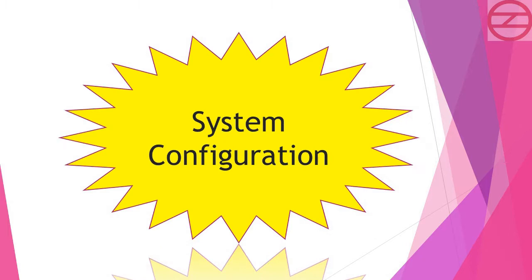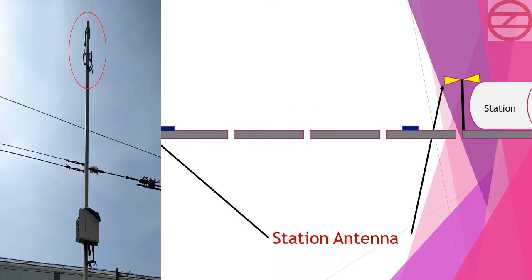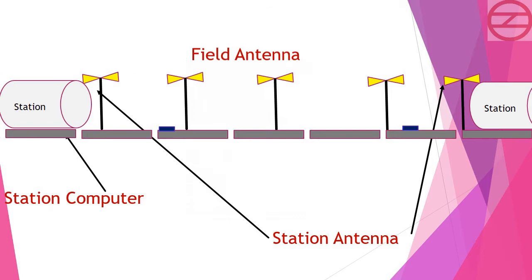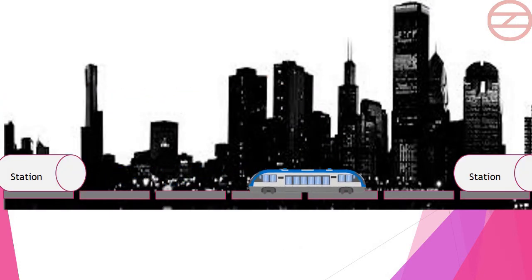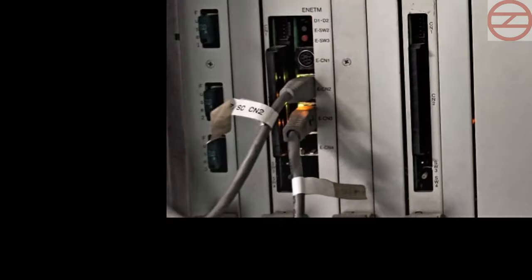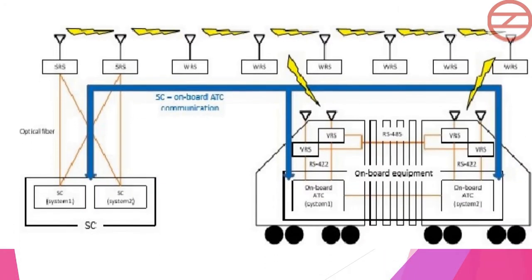The CBTC system consists of four wayside signaling components: station computer, station antenna, field antenna, and an IP network. The wayside components are connected via the network. The CBTC onboard system is connected with the station computer by signaling cable.